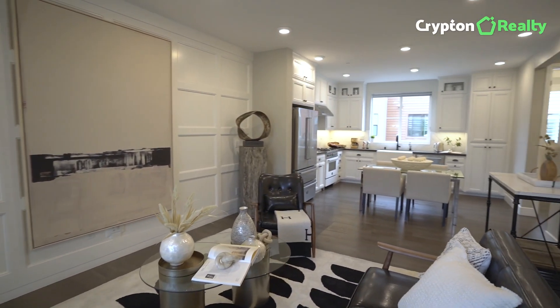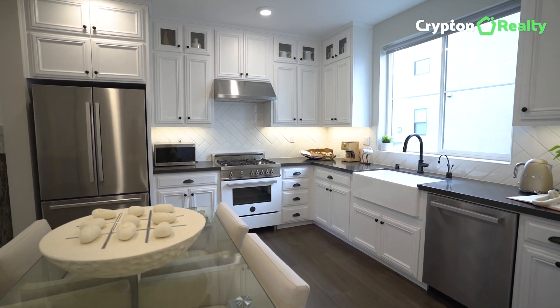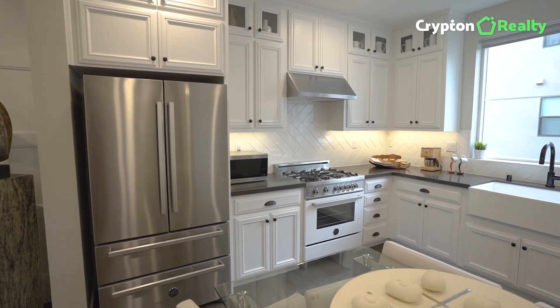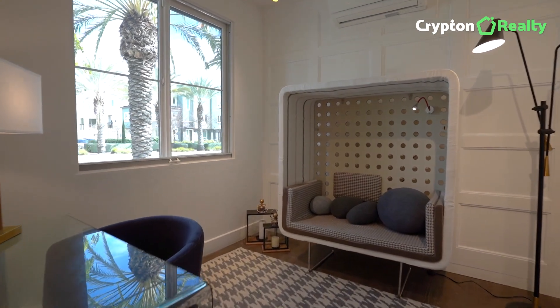As you enter the home, you'll be immediately impressed by the open floor plan and hardwood floors in the entry and main living areas. The contemporary gourmet kitchen features a butcher's block, stainless steel appliances, and upgraded cabinets that will inspire your inner chef. The first level also offers a private office, perfect for work from home.